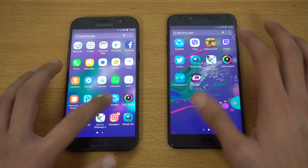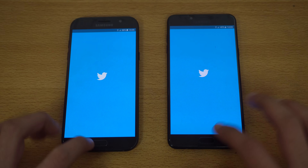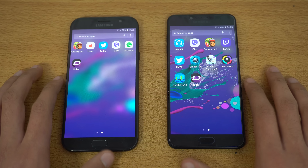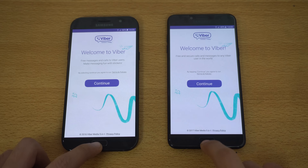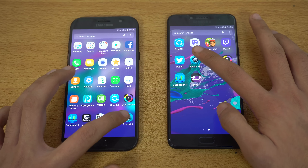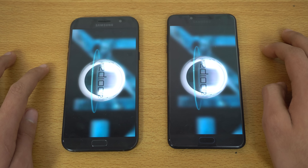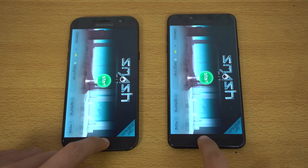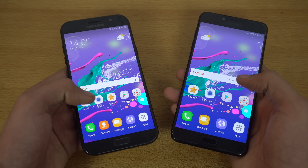Twitter — again quicker on the C7 Pro. Viber — again the C7 Pro is launching first. Smash Hit — the C7 Pro is dominant with the A7 lagging behind.